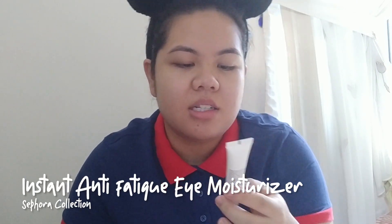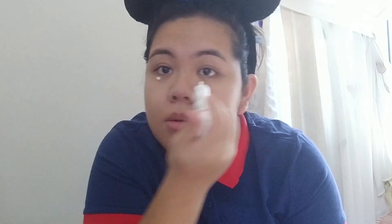I just bought this yesterday and I'm still trying it out — it's the Sephora Instant Anti-Fatigue Eye Moisturizer. I suddenly felt the need to preserve my face a bit more since I'm not getting any younger. I put it under my eyes and rub whatever's left onto my eyelids. The box says it moisturizes the under-eye area, makes skin softer, and reduces wrinkles and dark circles.